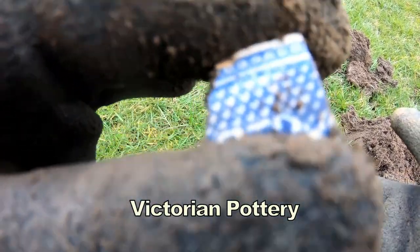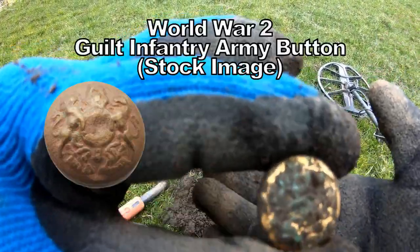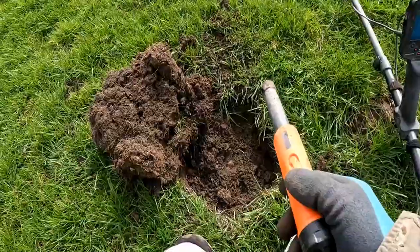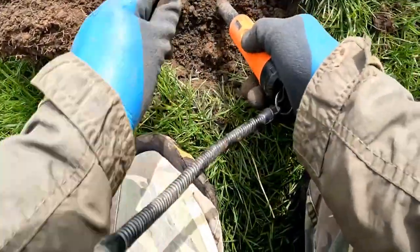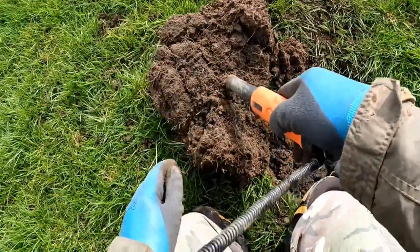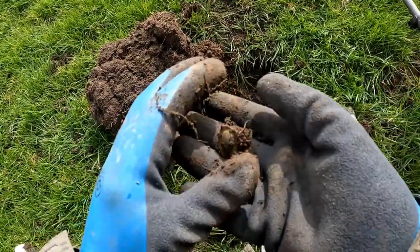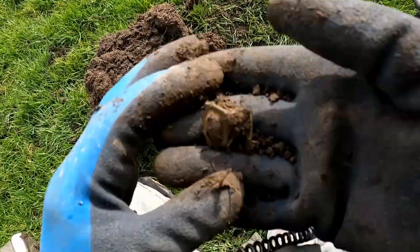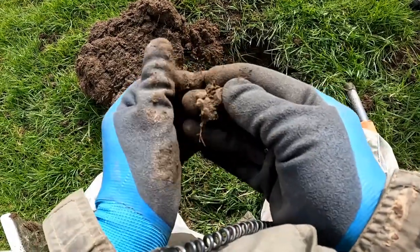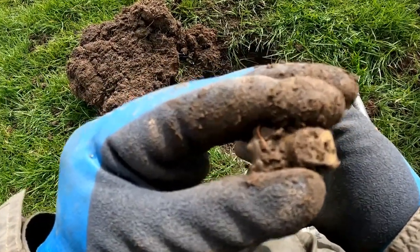A bit of pottery there, and a gold-plated button. Some type of officer army button — I think Second World War. That's unusual, a sort of buckle I think. Looks like some sort of foot — some sort of foot of a bottle.